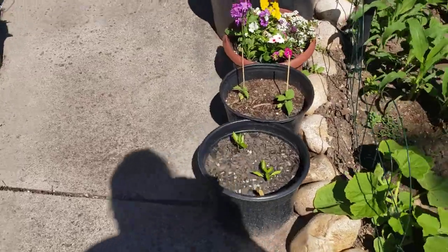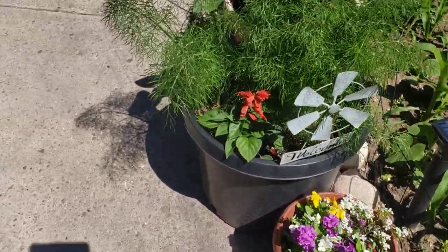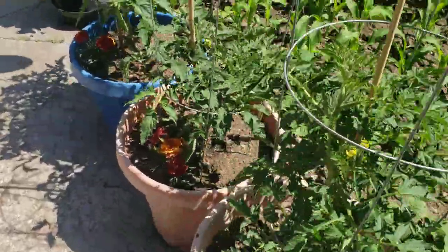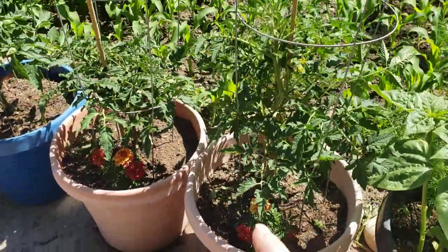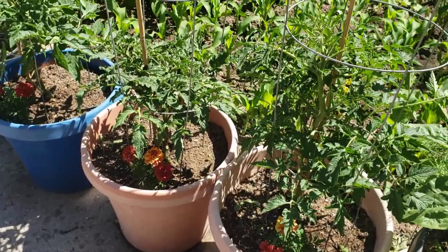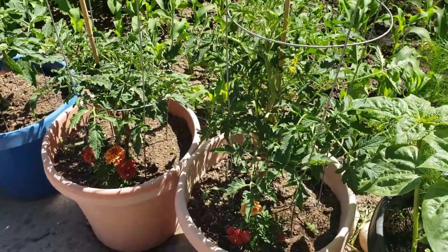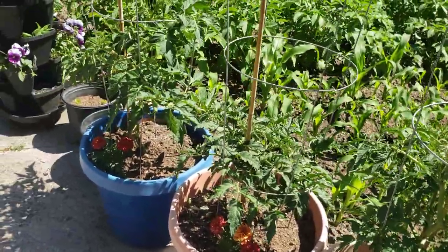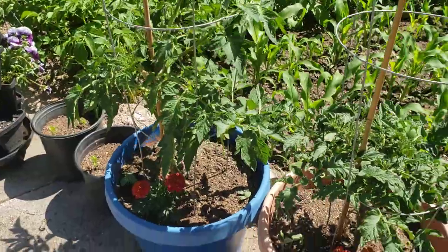All of our new containers with our peppers and ground cherries and some other things in them are doing fantastic as well. We're going to do a little garden tour. We trimmed the bottom leaves off of our tomatoes yesterday morning and they've already healed over. We're saving the suckers to go ahead and make whole new plants — they're inside in a container while they root up, and then we'll put them in another container as soon as they're ready.